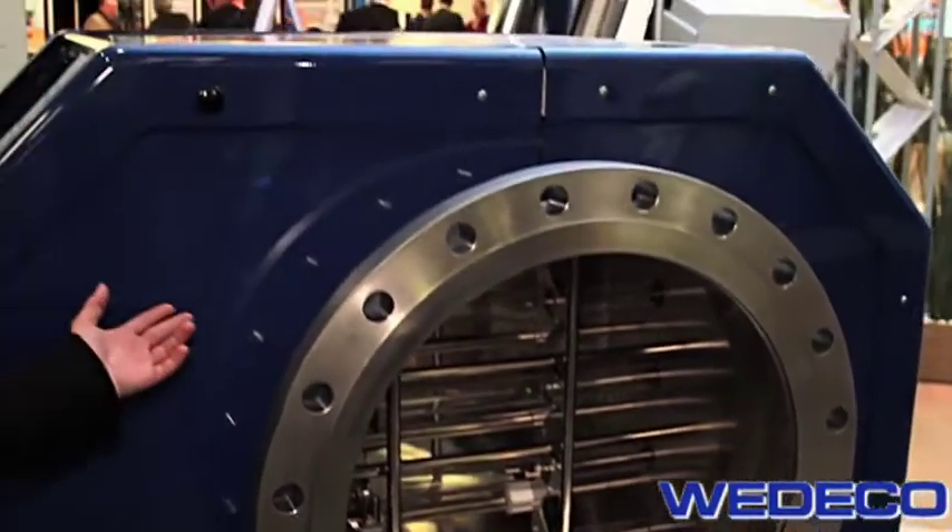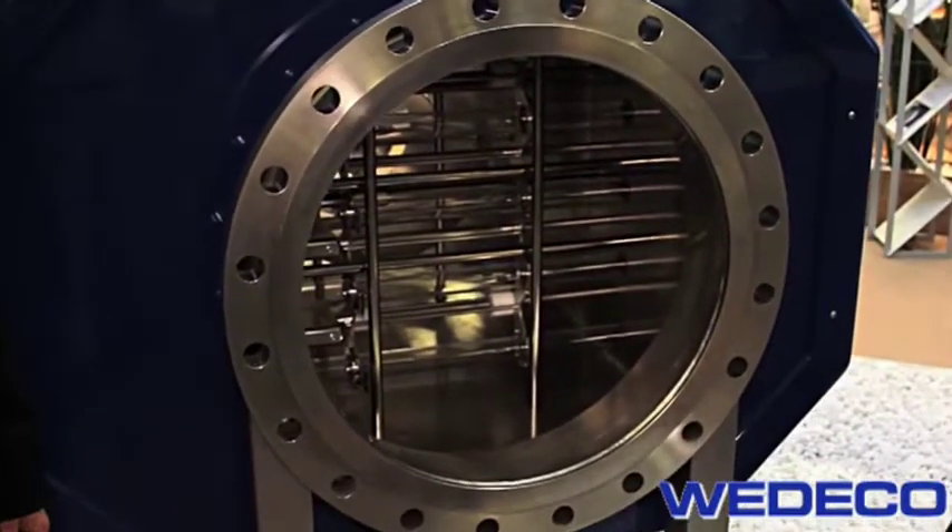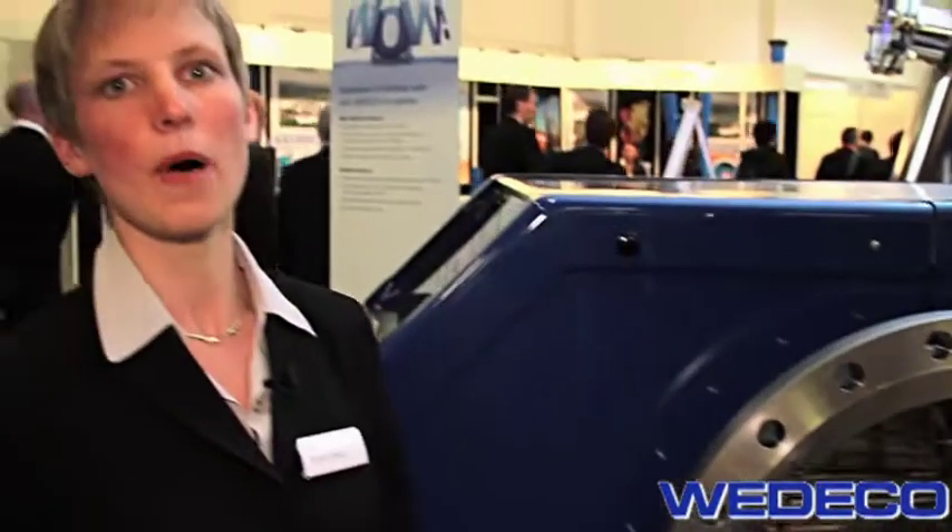This system, for instance, has only a diameter of 1.2 meters and can handle up to 4,100 cubic meters per hour, and therefore it is a good fit and an excellent complement to our existing UV drinking water product portfolio.